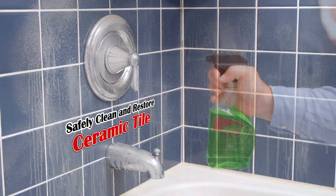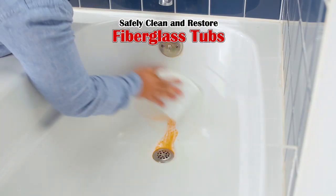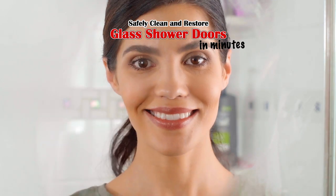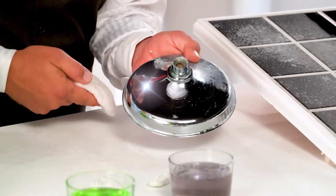Now you can safely clean and restore ceramic tile, porcelain sinks, fiberglass tubs, and glass shower doors in minutes, not hours. Plus, it's twice as fast on chrome, nickel, or brass fixtures. Now that's awesome!